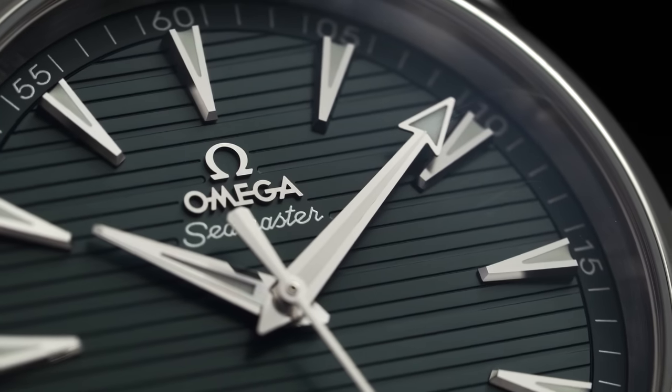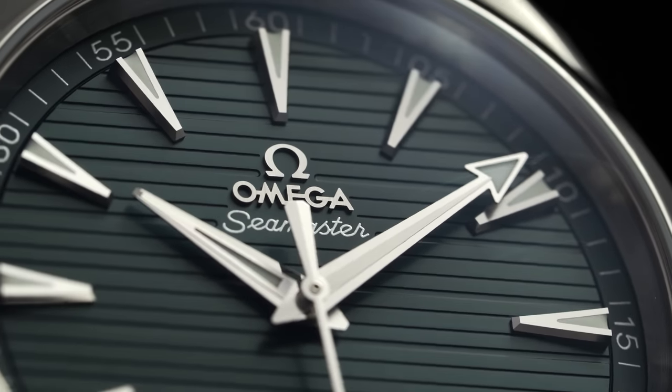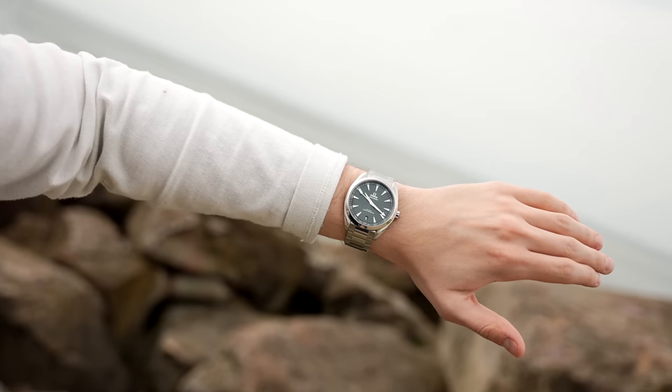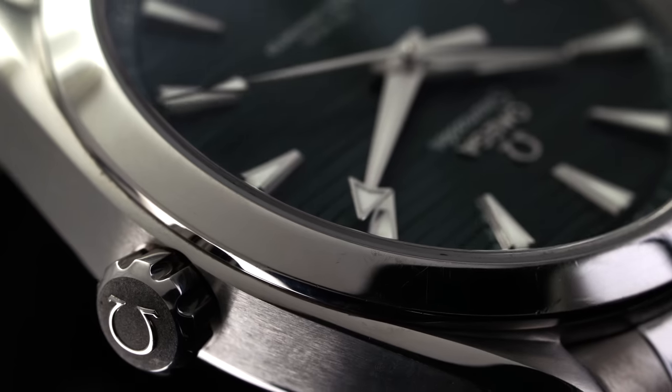I get questions all the time like, what's the best or first luxury watch you can purchase? That's a ridiculously loaded question — it really comes down to the person, their lifestyle, and their scenario. What I wanted to do is look at a list of entry-level luxury watches that are versatile, do-it-all, standardized, mass-appealing — a safe choice for many people.